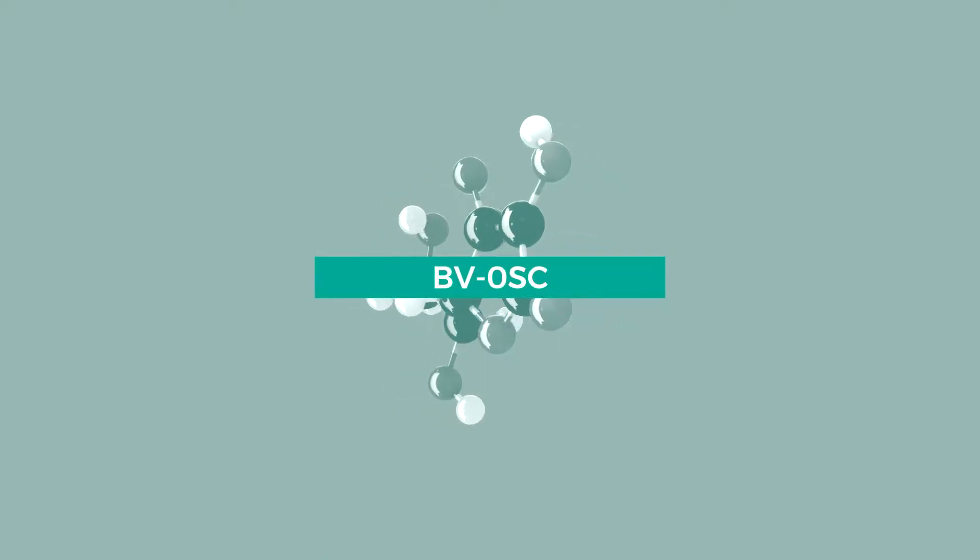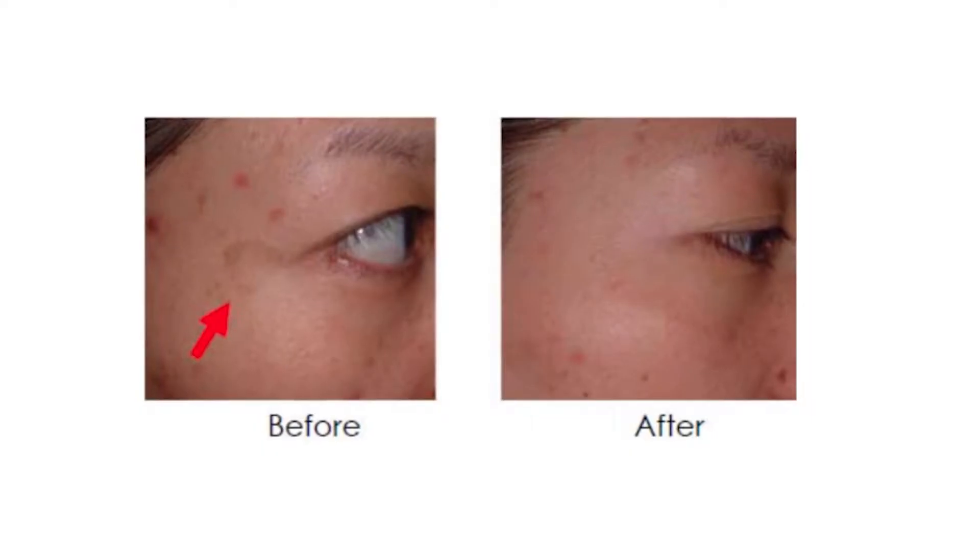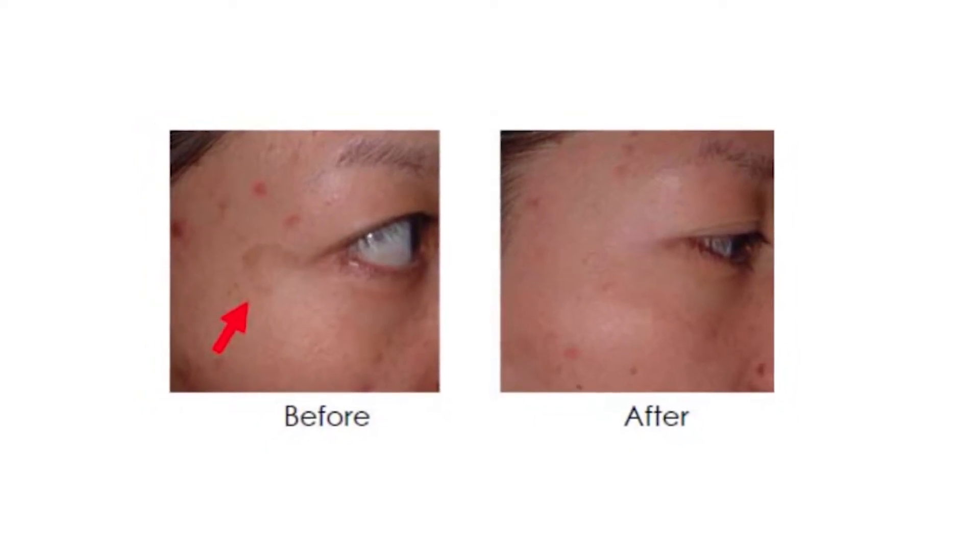BVOSC is a stable form of vitamin C that penetrates the skin 50 times better. It stimulates collagen production and also lightens the skin.